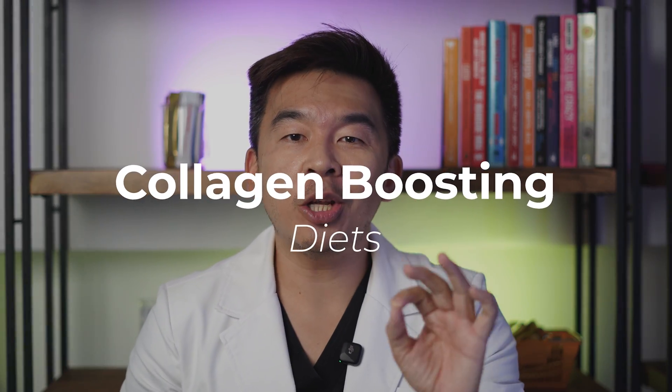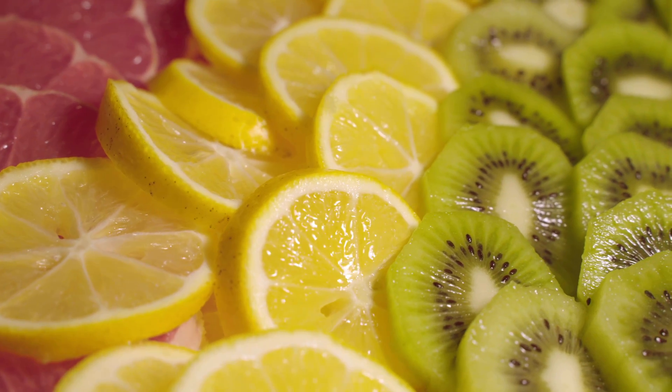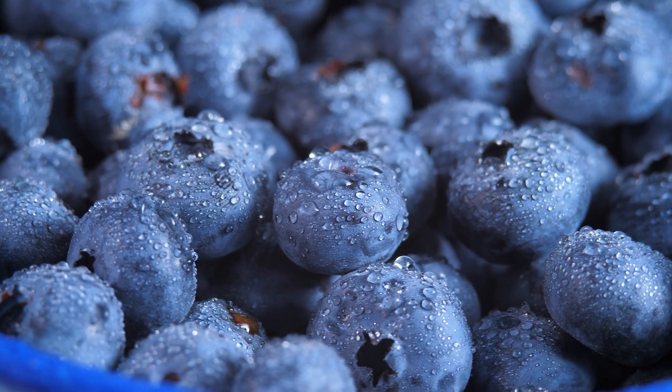Next is the collagen-boosting diet. There are certain foods you can eat to increase the amount of collagen in your skin. First, take more vitamin C — you can find it in citrus fruits, bell peppers, and berries. Just like topical vitamin C, oral vitamin C increases the shelf life of collagen.